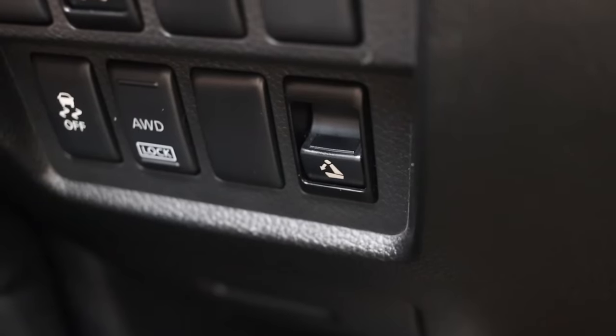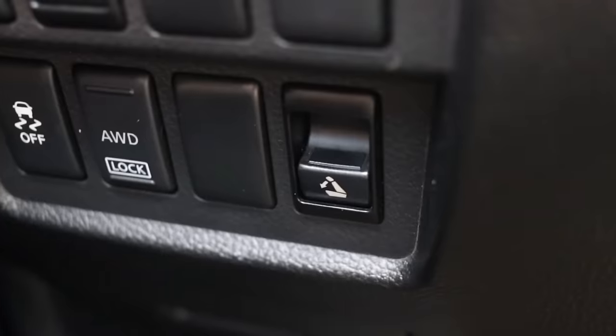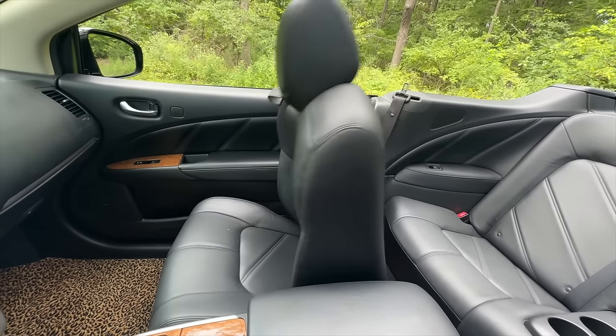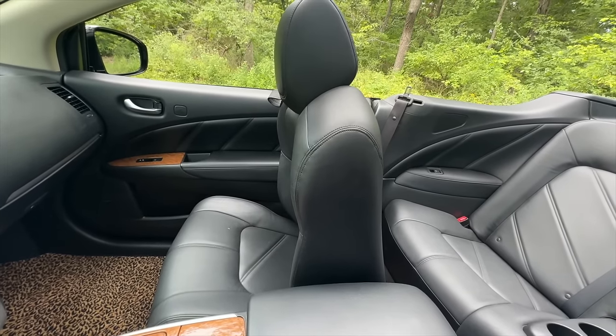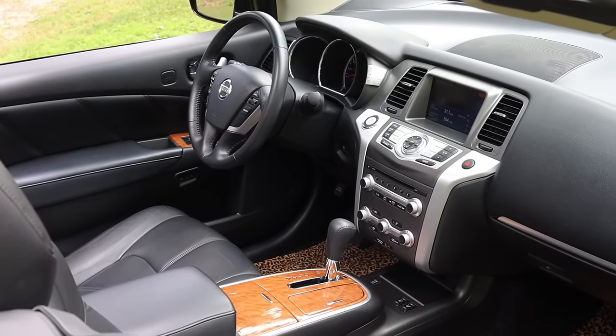Then to the bottom right, there's a power switch that moves the passenger seat forward to help someone getting in the back — makes life easier. On the door we have the latch, power mirrors, power locks, and power windows.